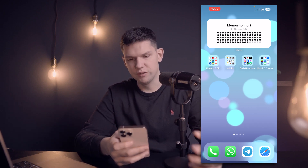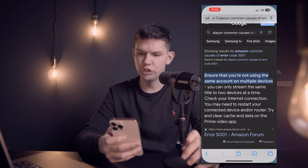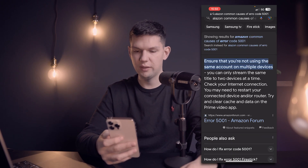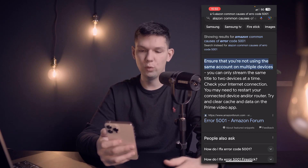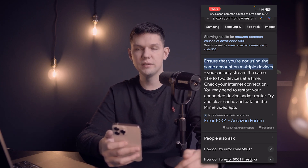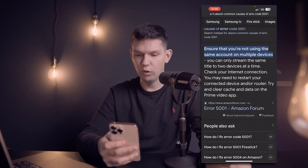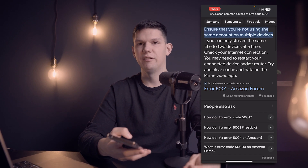I have this in Google and this basically worked for me. You need to ensure that you're not using the same account on multiple devices, because you can only stream the same title to two devices at a time. Check your internet connection. You may need to restart your connected device and/or router. Try and clear cache and data on the Prime Video app. And that's basically all you need to do — that has helped me.